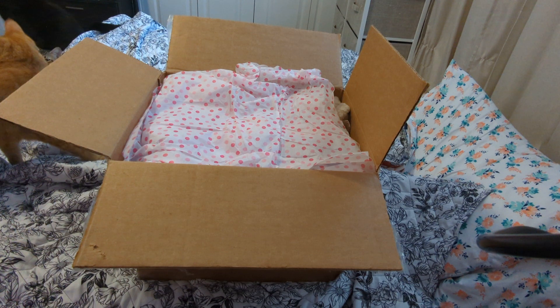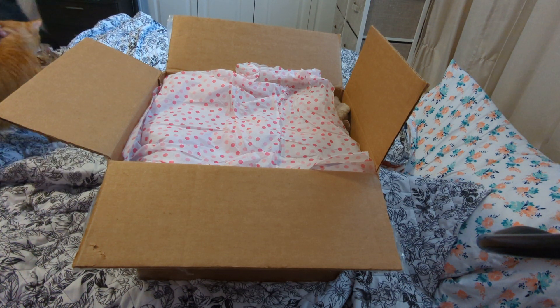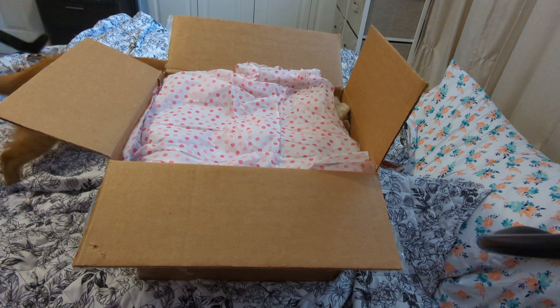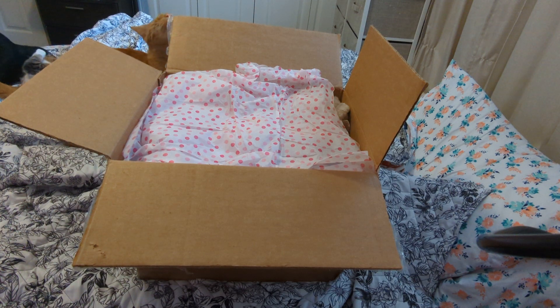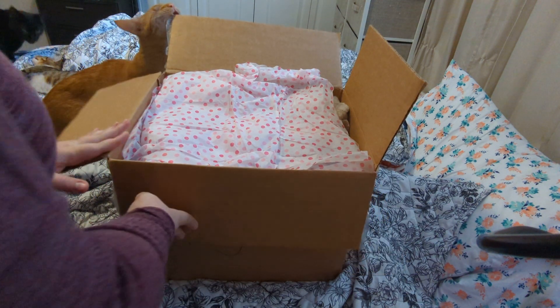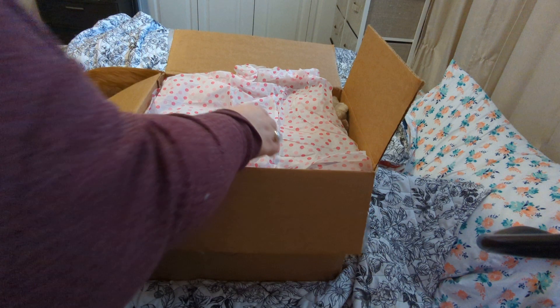I haven't told you guys hardly anything about this baby. Some of you — my closest friends — know who she is, but I haven't given a lot of clues other than her size. So you guys are in for a big surprise!